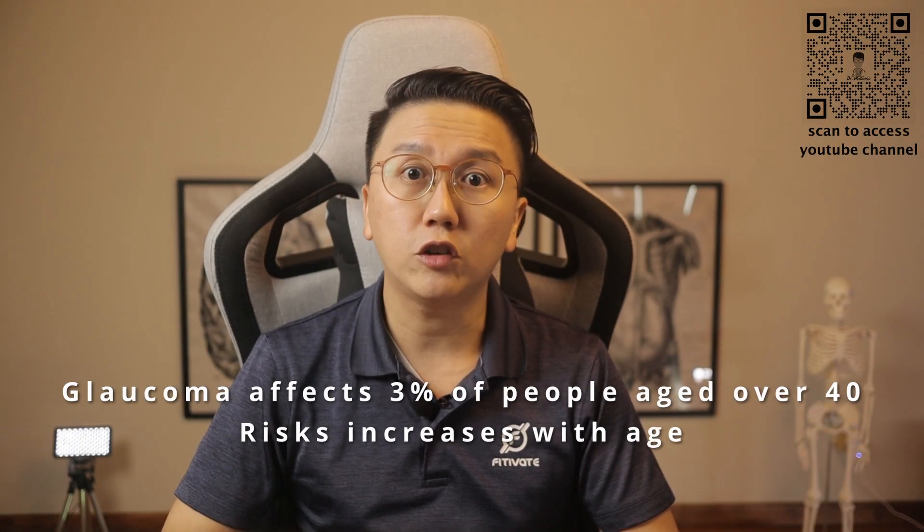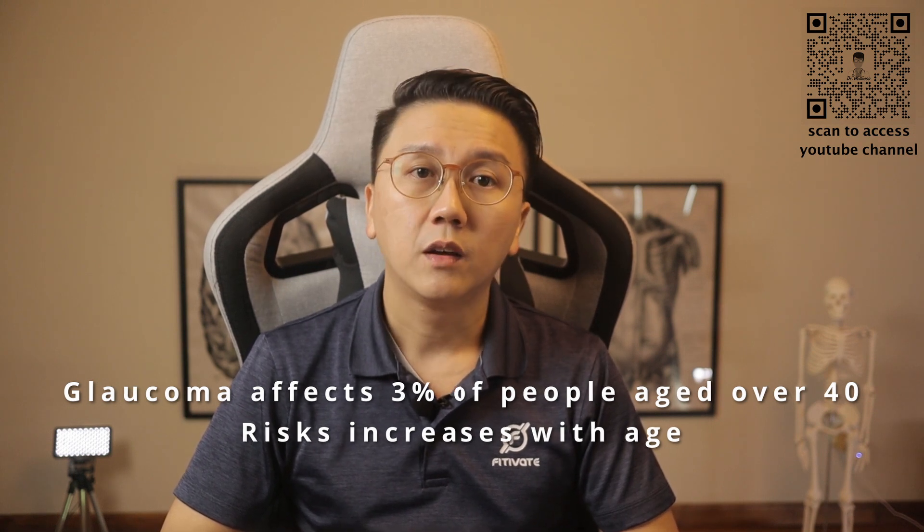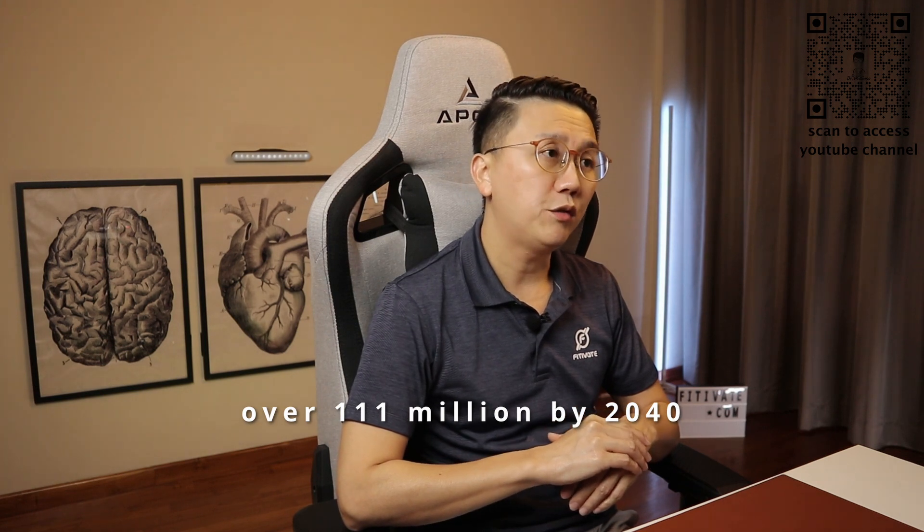In Singapore, glaucoma affects about 3% of those aged over 40, and this risk increases with age. In 2020, about 80 million people worldwide have glaucoma, and this number is expected to increase to over 111 million by 2040.